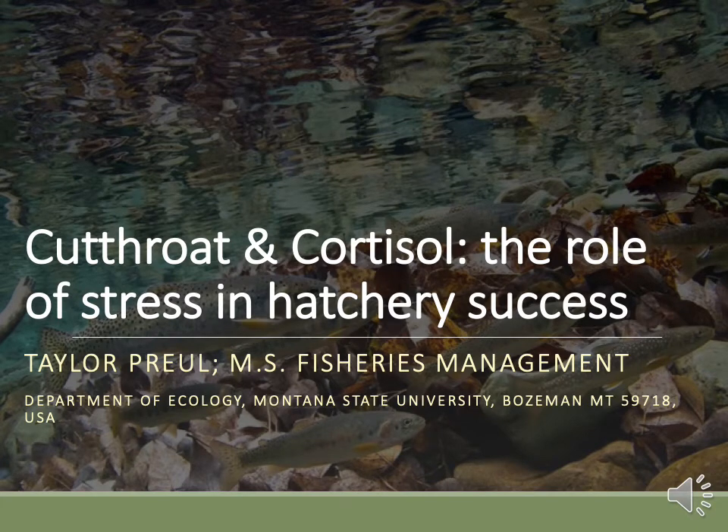Hi, I'm Taylor Proyle, a graduate student in the ecology department at Montana State University. Today I'll be talking about how my research is attempting to improve native trout conservation in Montana.